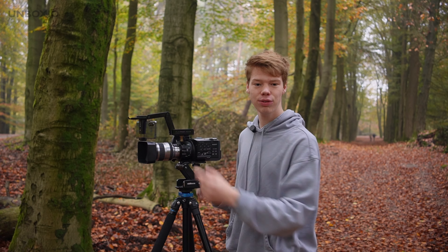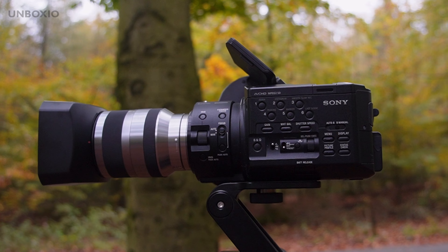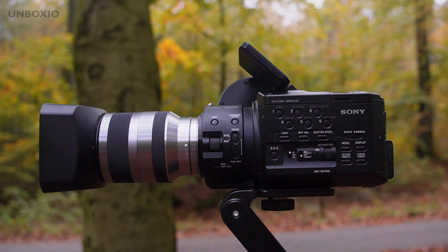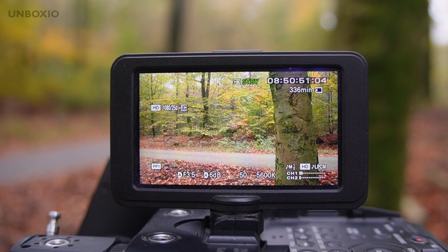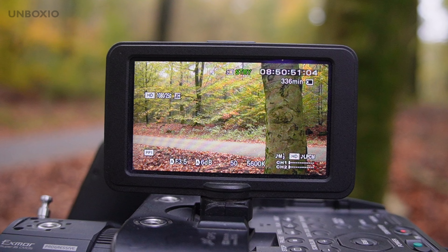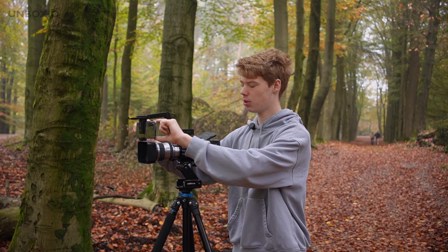Interestingly, the Sony Xperia does have a headphone jack so you can monitor your audio in the app, which you can also do on the cinema camera. One area where the smartphone wins is the screen — it's much larger and much brighter, and I prefer it over the tiny screen on the cinema camera, though the cinema camera screen can flip whereas the smartphone screen is fixed.